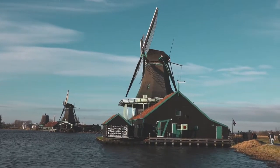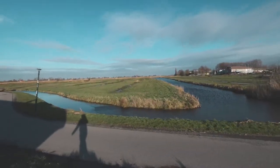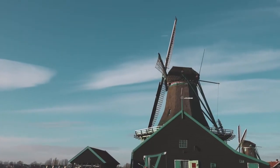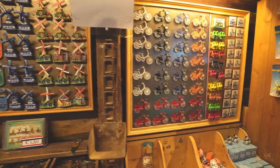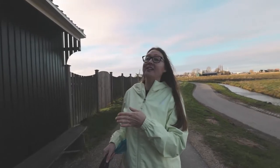Zaanse Schans is an area filled with windmills and each of the windmills has a different purpose. Some of them you can go in and take a tour of for five euros. They have a cheese-making place, a clog-making place — it's kind of like a small little community. This particular windmill right here is a sawmill, so it produces wood every day — you can see all the wood right here.